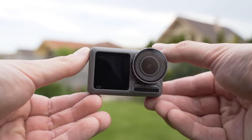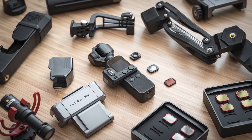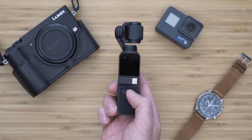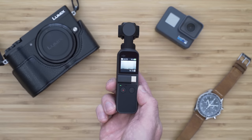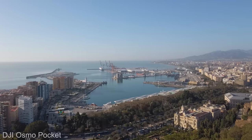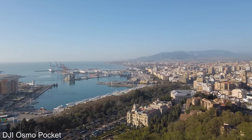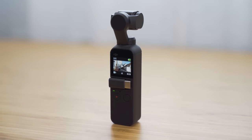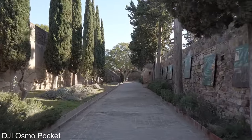I still recommend the original Osmo Pocket because of its unique combination of focal length, gimbal and image quality. Despite liking the Pocket 2 more overall, if you mainly want to use a narrower field of view, Osmo Pocket 1 is still a great choice. That 26mm focal length is actually the reason why the whole category of pocket gimbals exists — the gimbal is more efficient at that focal length and it doesn't require cropping.